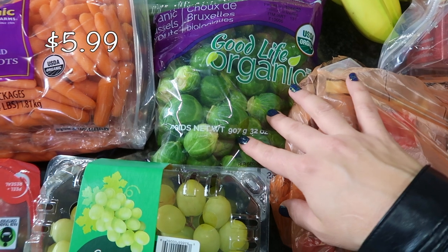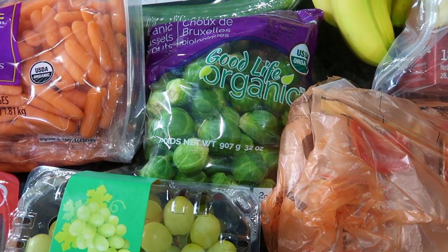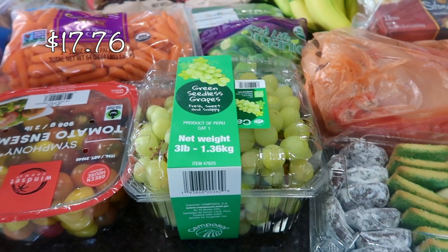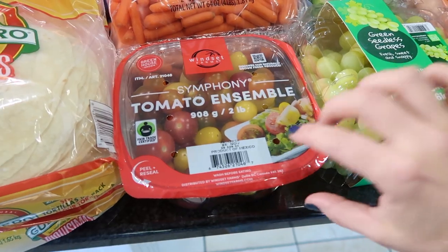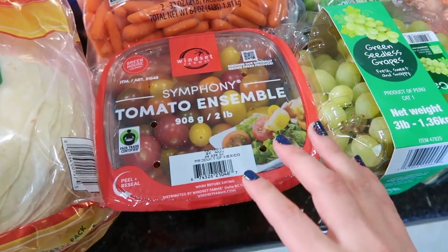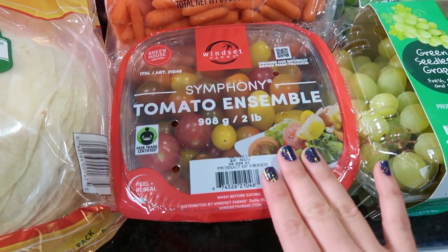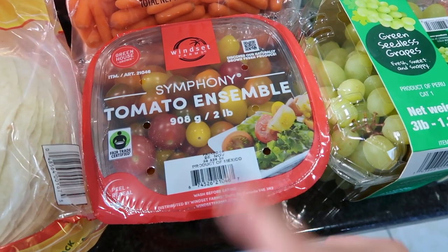I have a bag of Brussels sprouts right here. I always get Brussels sprouts in every haul because my kids really enjoy them — so do I. I did get a little container of green grapes for the kids' lunches and for ourselves as well. I got a container of mixed colored tomatoes, and what I do with these little baby tomatoes is cut them up and put them in my wraps, or in my egg burritos or egg scrambles.